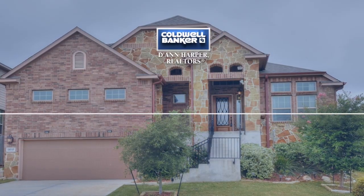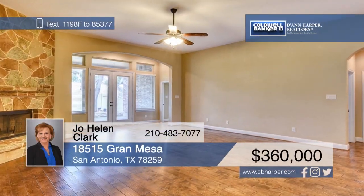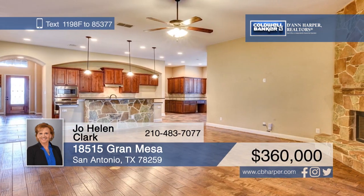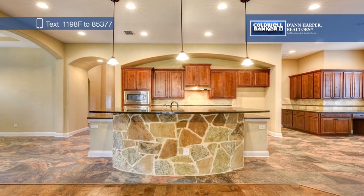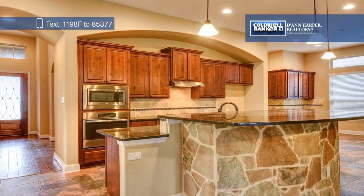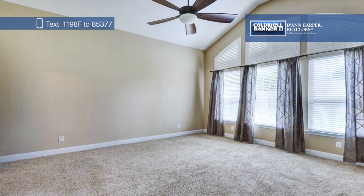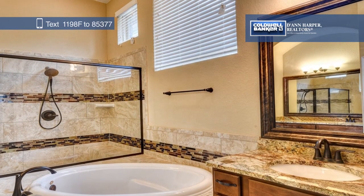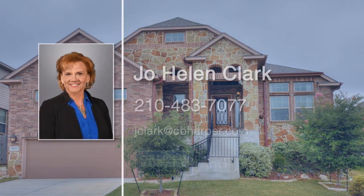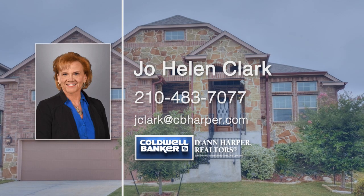Don't miss this gorgeous single-story home in the gated Valencia Hills Enclave that offers four bedrooms, three-and-a-half baths, and a two-car attached garage. Interior features include soaring ceilings, crown molding, hardwood floors, a separate formal dining room, and a large family room with a corner fireplace. The kitchen boasts stainless steel appliances, staggered 42-inch cabinets, and granite counters. You'll love coming home to the spacious master suite with a full bath and relaxing on the covered patio. Make this dream home yours today with a call to Joe Helen Clark.